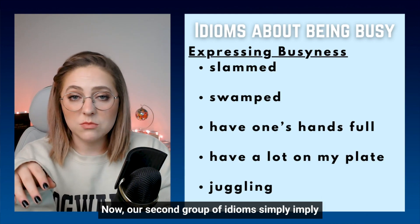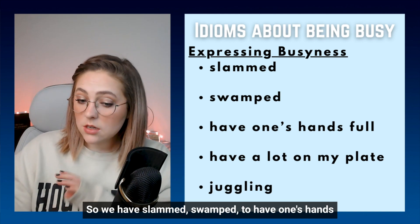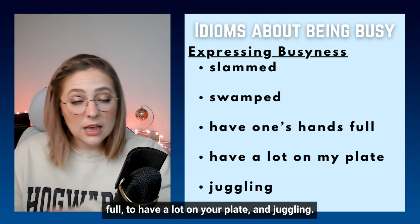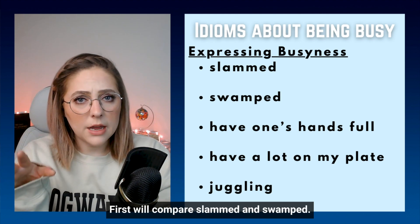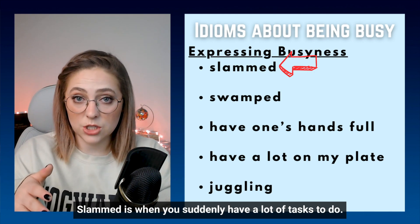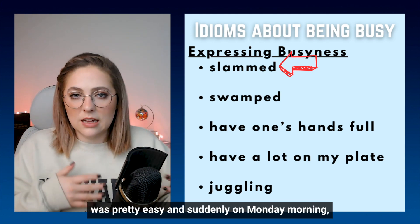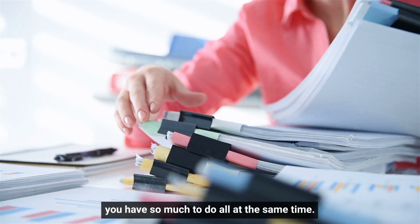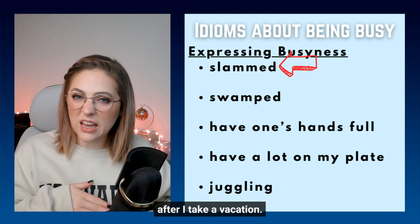Our second group of idioms simply implies being very busy: slammed, swamped, to have one's hands full, to have a lot on your plate, and juggling. Let's take a closer look. First, we'll compare slammed and swamped. Slammed is when you suddenly have a lot of tasks to do — maybe you had a few easy weeks and suddenly on Monday morning you have so much to do all at the same time. So you could say, I'm always slammed at work after I take a vacation.